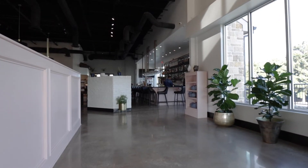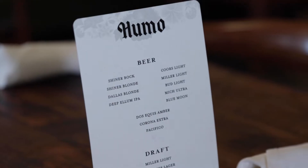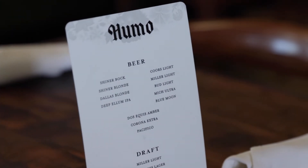Humo! It means smoke in Spanish, so that's part of having barbecue dishes on our menu.